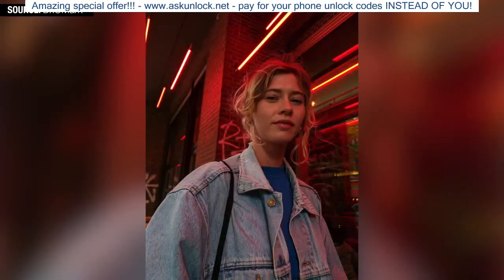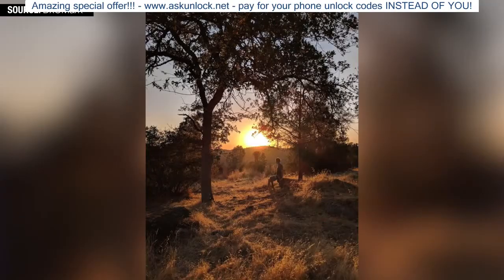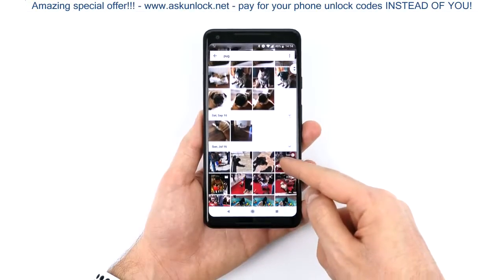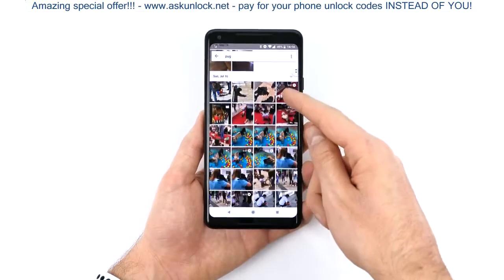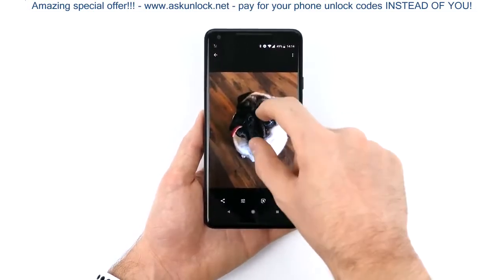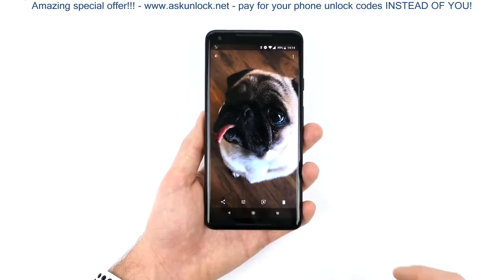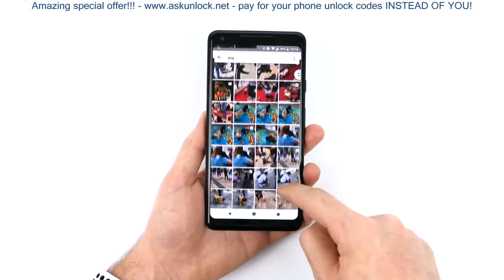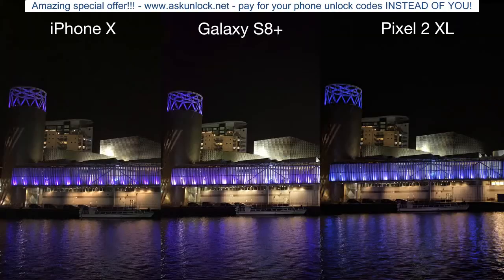The reason why this camera is so good is thanks to Google's image processing. Google is the company with the best machine learning in the world, and they applied all of this to all aspects of the Pixel 2's camera, even in outside apps such as the Google Photos app. This can actually tell the difference between different pet faces — so different animal faces. It can tell the difference between my two pugs, which is outstanding. No other company can do that, not even Apple. The best part about the Pixel 2's camera is this image processing.